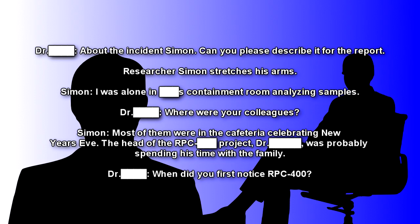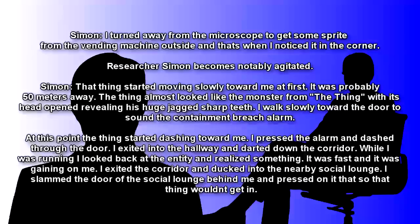Researcher Simon stretches his arms. Simon: I was alone in the containment room analyzing samples. Dr. B: Where were your colleagues? Simon: Most of them were in the cafeteria celebrating New Year's Eve. The head of the RPC project, Dr. B, was probably spending time with family. Dr. B: When did you first notice RPC-400? Simon: I turned away from the microscope to get some Sprite from the vending machine outside, and that's when I noticed it in the corner.